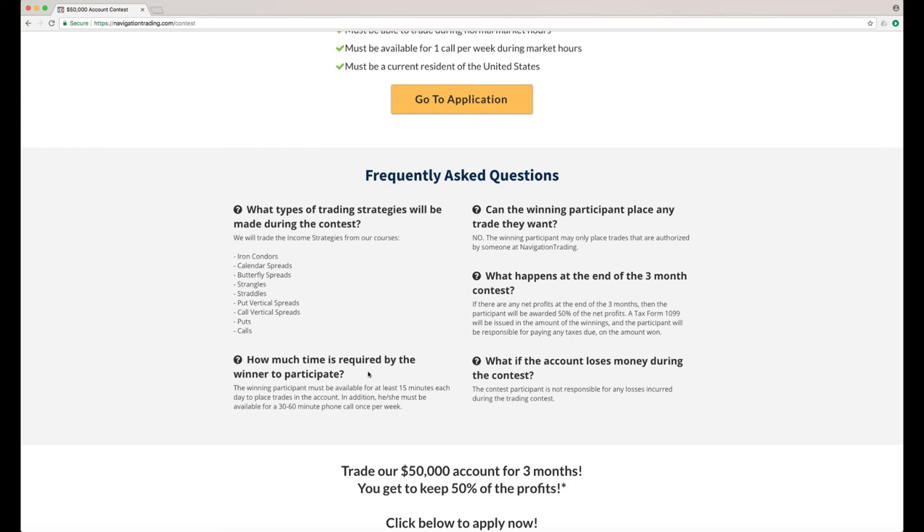How much time is required? You've got to be available for at least 15 minutes during regular market hours and then be available for a 30 to 60 minute phone call once per week. Can the winning participant place any trade they want? No. This is going to be a coaching session. We're going to be working through trades and coaching you through the different trades to place, and all trades have to be authorized by us before you make them in the account.